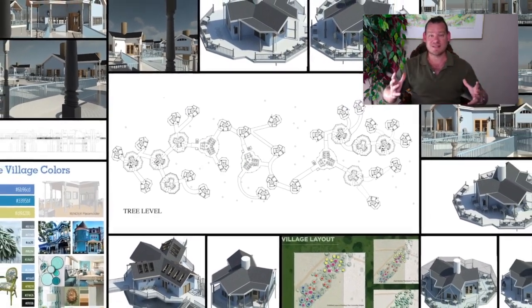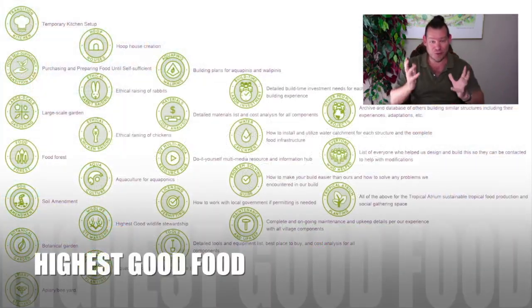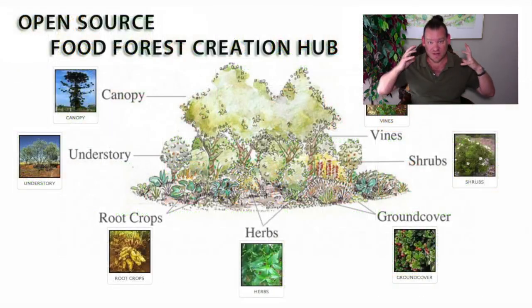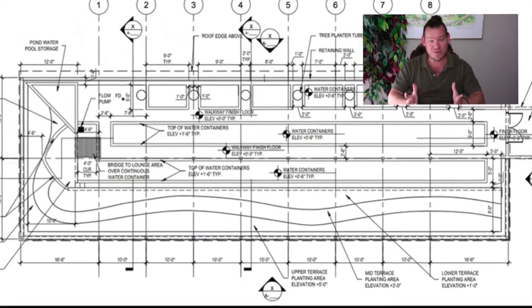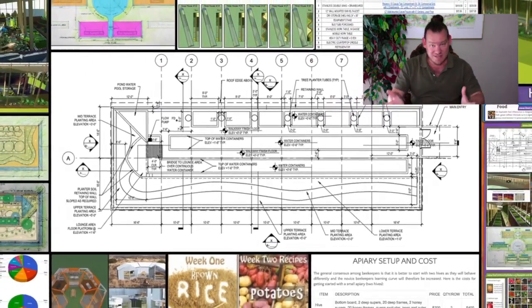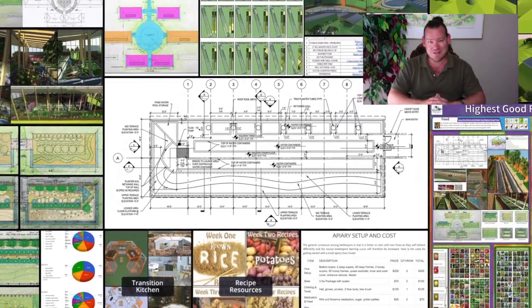Our entire model is designed around the idea of bringing together people with the consciousness for the highest good of all — people who want to create a better world for everybody and are willing to put the time, energy, and work into creating that. Let's create a place where we can live and do just that. Let's bring together people who want to create world change and realize it's possible within our lifetime. Let's open source and free share and invite hundreds, then thousands, then tens of thousands of people to visit and experience what we're doing, like visiting somebody's bed and breakfast.